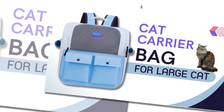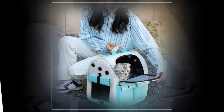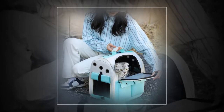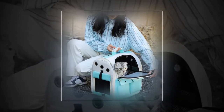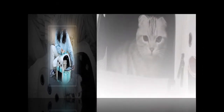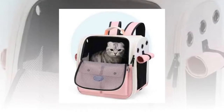Three: foldable design for easy storage. Pet carriers can often be bulky and difficult to store when not in use. However, this cat carrier backpack boasts a foldable design, allowing you to fold and store it away easily. This space-saving feature is perfect for pet owners with limited storage space or those who want a hassle-free storage solution.